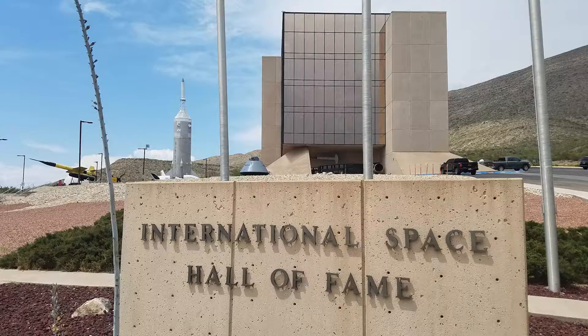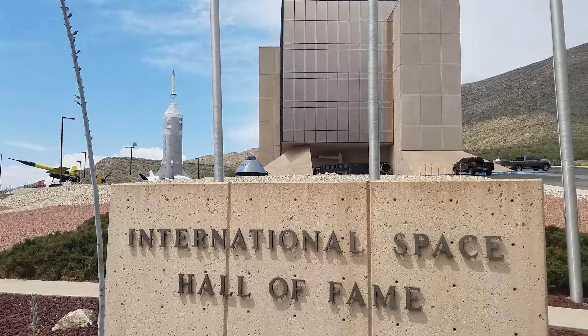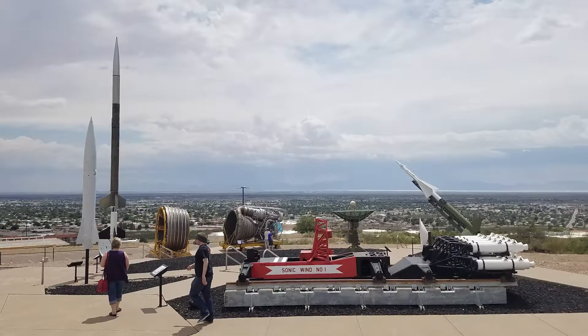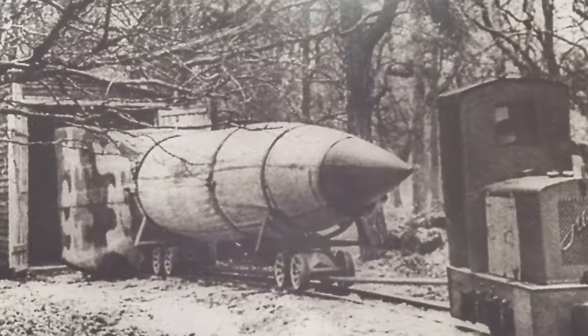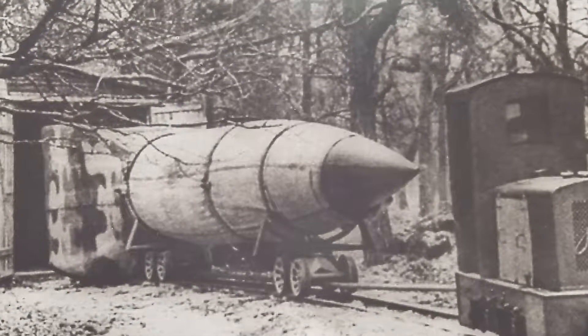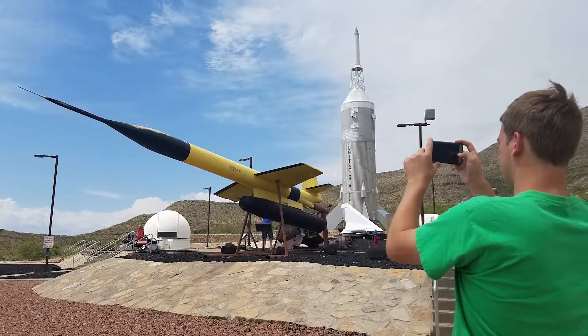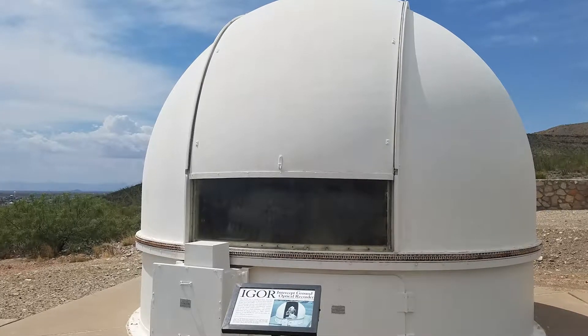I'm Joshua Hamlin here in Alamogordo, New Mexico, and behind me is the New Mexico Museum of Space History. The reason we are out here in the New Mexico desert is because, following World War II, this area of the country was chosen for the missile testing range. Starting with the V-2 rockets that the Germans had designed, and when America brought those German engineers over to the U.S., they started working on those missiles, and this area in New Mexico was chosen for the missile range system.